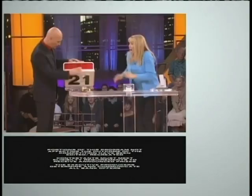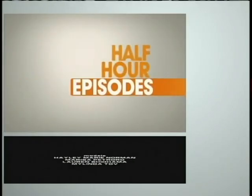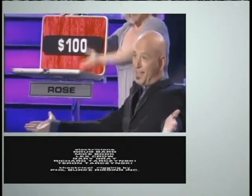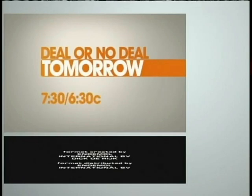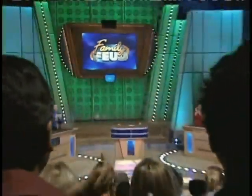Big deals come in small packages. All new half-hour episodes of Deal or No Deal — all the excitement of the one-hour show in half the time. Your life's going to be changed forever. Half-hour Deal or No Deal, tomorrow night at 7:30, 6:30 central, only on GSN. It's time to play Family Feud!